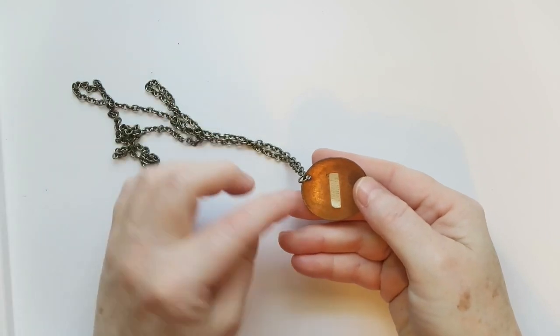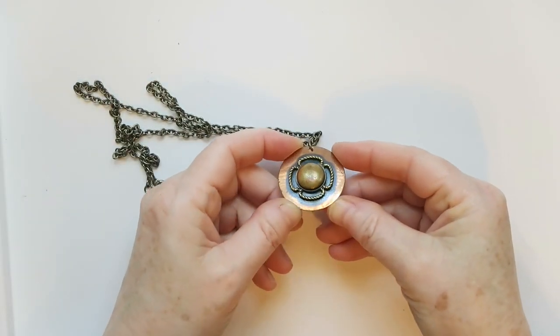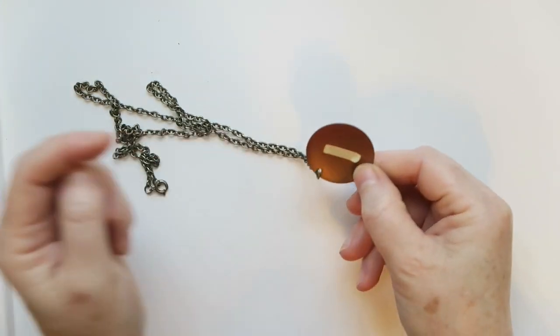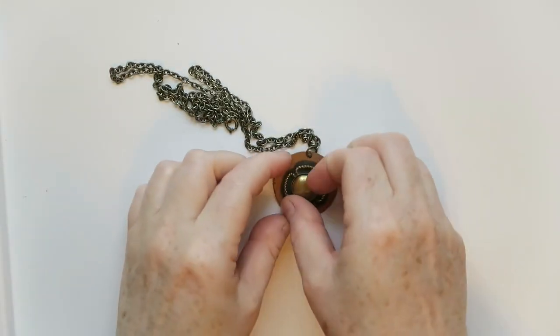Next up is this copper necklace — genuine copper, it says on the back — and it's got this medallion floral look to it. Yeah, that's really nice. Again, another nice item that I think will do really well. This is something I could sell.